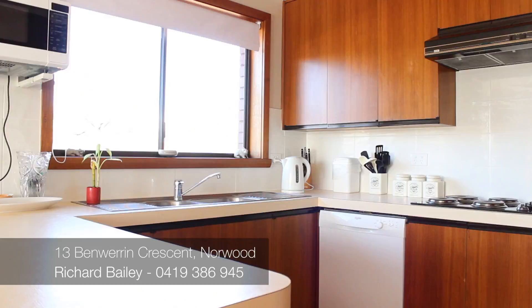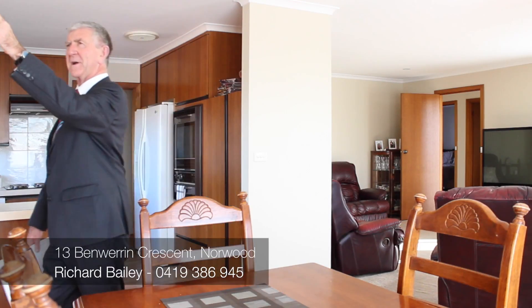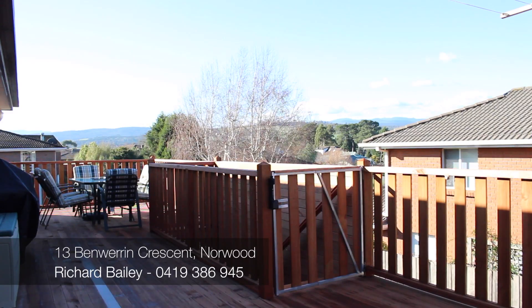Out through here we have a really great deck with views over Ben Lomond, Mount Barrow, Mount Arthur. Look, there's snow on the mountain today — look at that. Beautiful views across here. Really good entertaining deck.